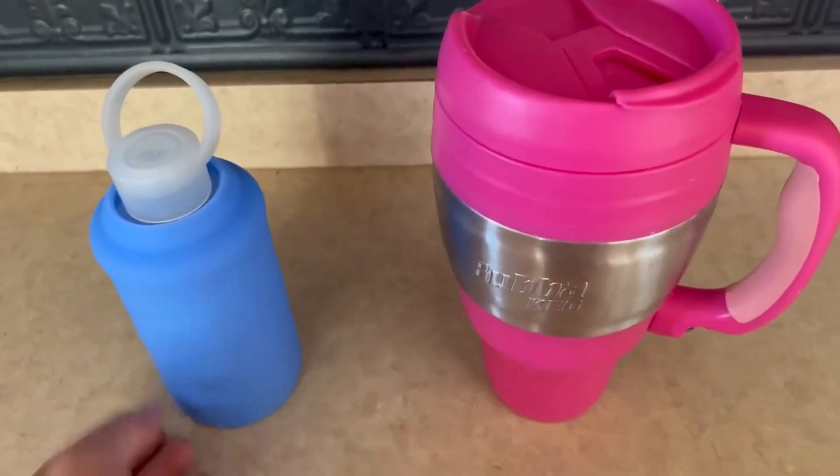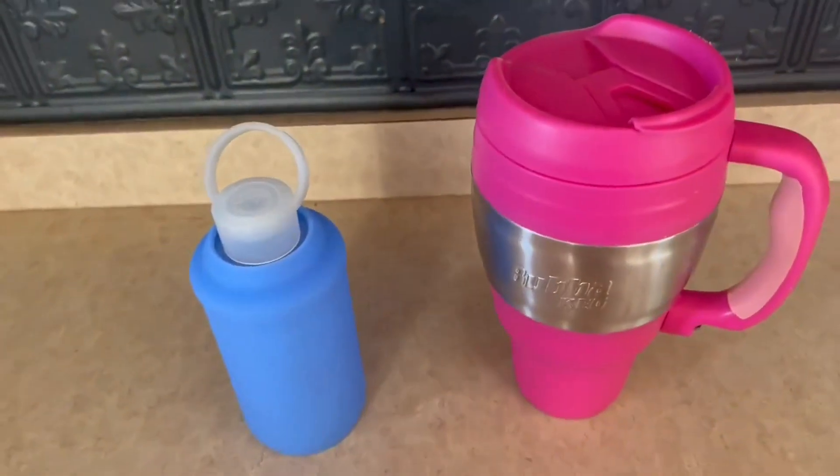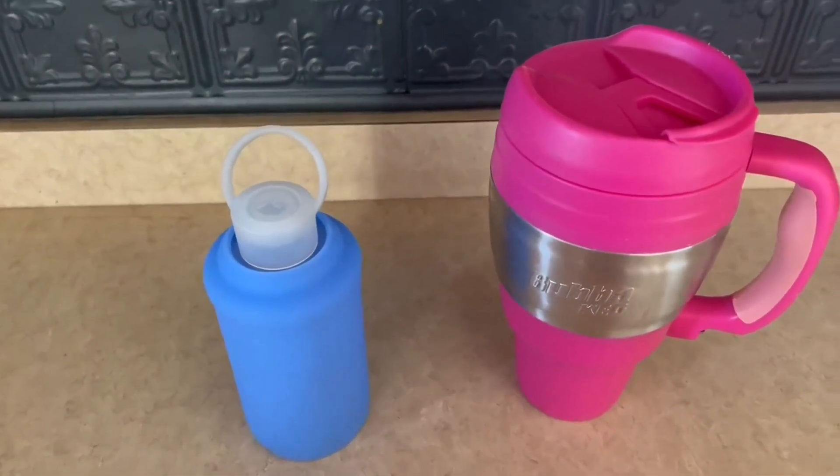So it really depends on what you're trying to look for — the smaller one with the glass inside, or the bigger plastic one with more capacity. So yeah, thank you guys for watching my comparison video and I'll see you guys on the next one.